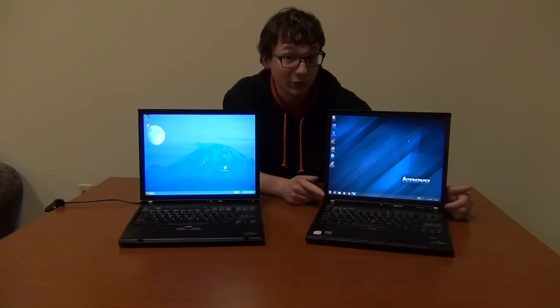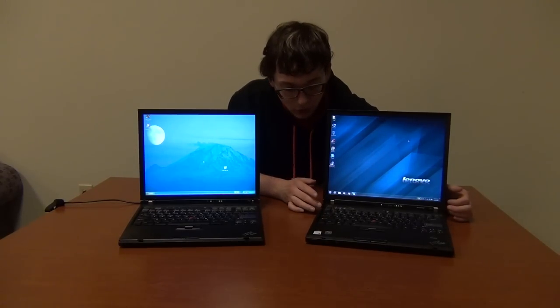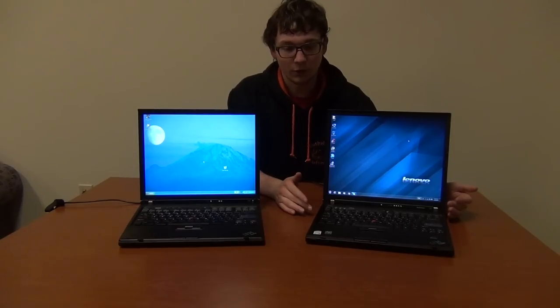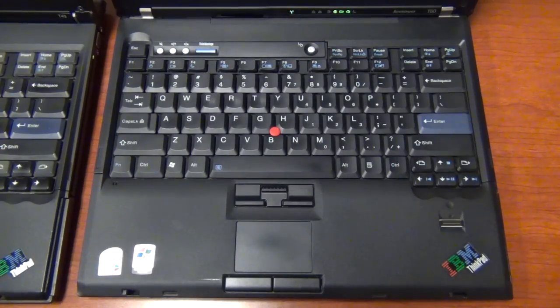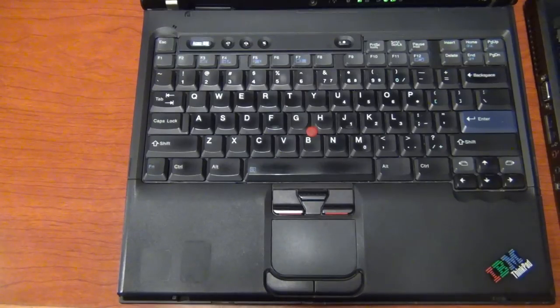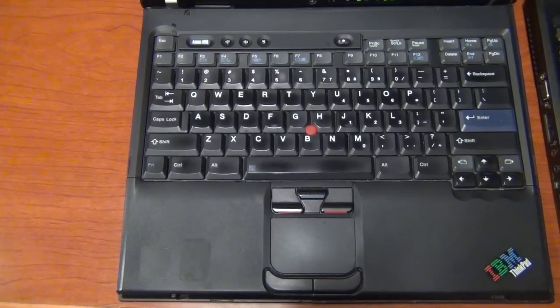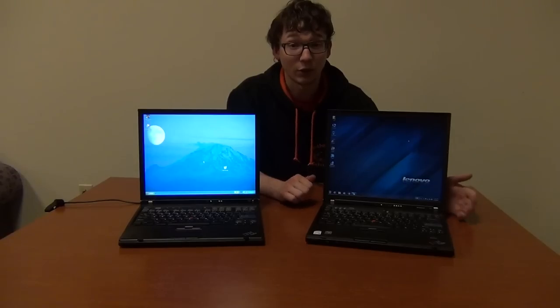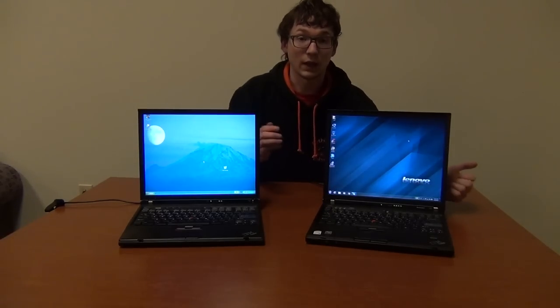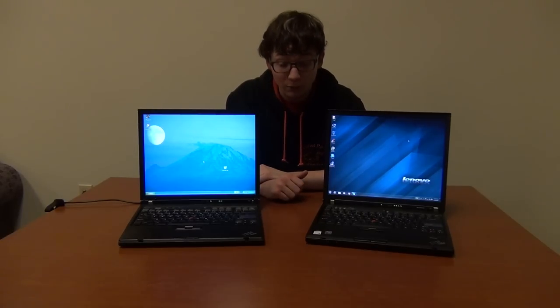If it says Lenovo on it, it's a Lenovo ThinkPad — even if it also says IBM. Also, if you look at the keyboard, the Lenovo ThinkPad will have a Windows key and a context menu key. IBM ThinkPads do not have Windows keys. So if your laptop has a Windows key, it is a Lenovo ThinkPad; if it has no Windows keys, it's an IBM ThinkPad.